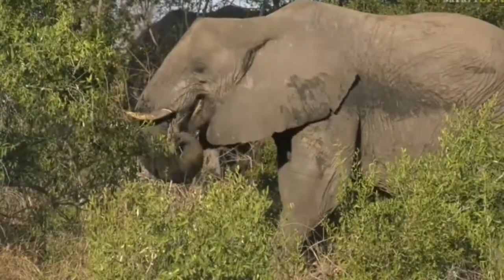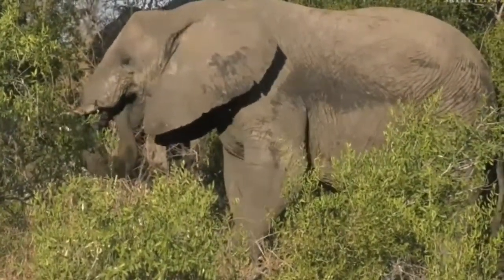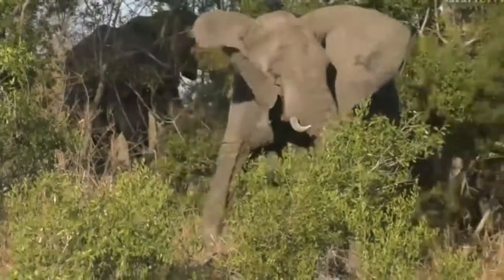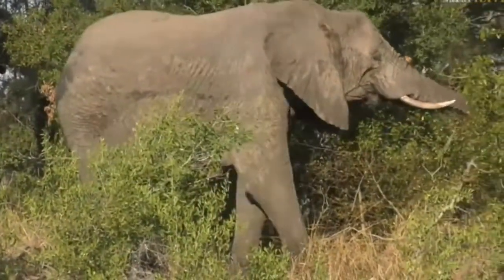With them being so large, and it being extremely hot in Africa, they actually have to try and increase their surface area as much as possible to remove as much of that heat as possible. That's why they also have the huge ears.